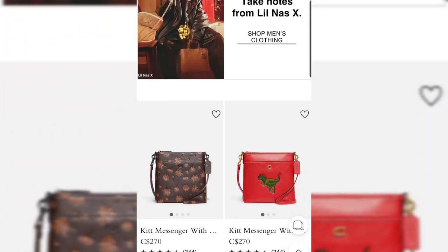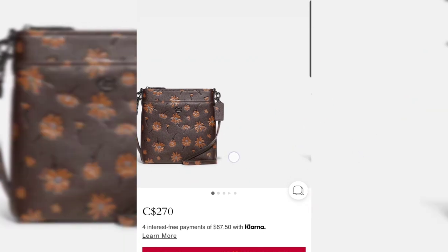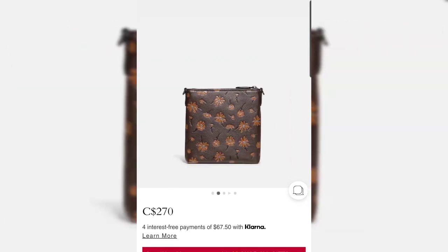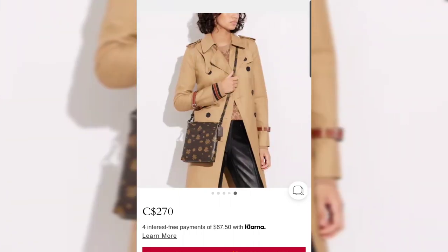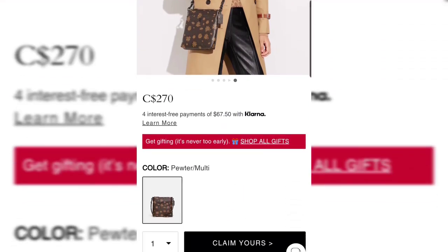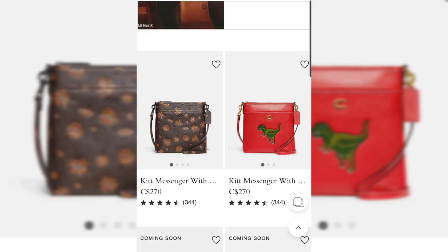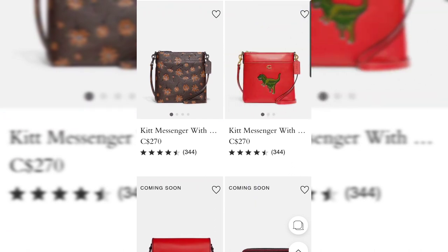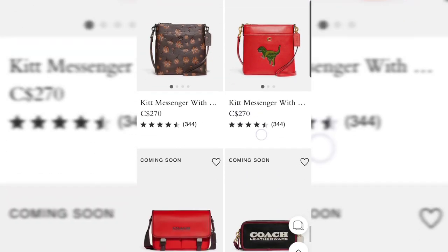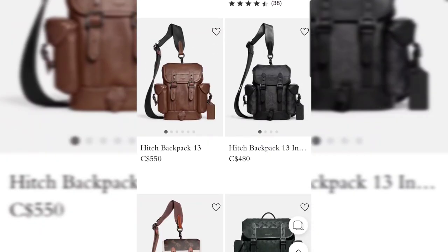There's a Kit Messenger with the Rexy pattern, and then a new floral pattern — I absolutely love this color palette, it's so beautiful. It's great to see florals in fall and winter, not just spring and summer. If you like this colorway, you might want to hold off before purchasing because Coach Outlet is planning to release a very similar floral colorway in November. Wait and see if you prefer that version. Otherwise, the Coach retail floral pattern for fall/winter is absolutely gorgeous.